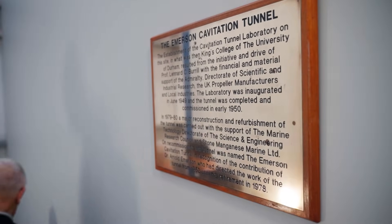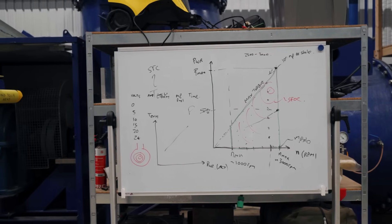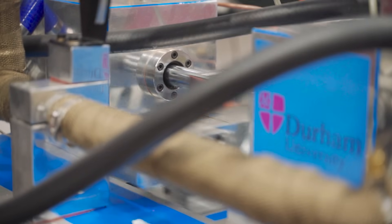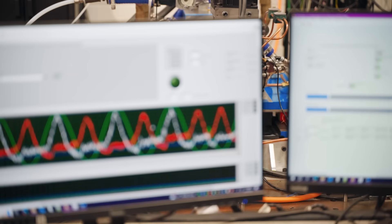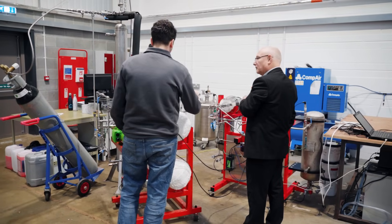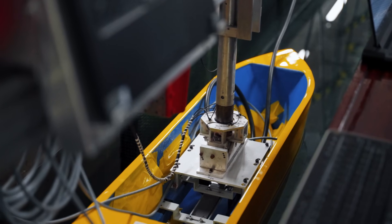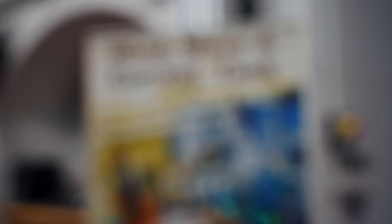We have already made incredible discoveries in our research, looking at the whole maritime sector as an integrated system. Everything that we do is focused on decarbonization and a sustainable future. We are feeding these research findings and solutions to industry and technology providers.